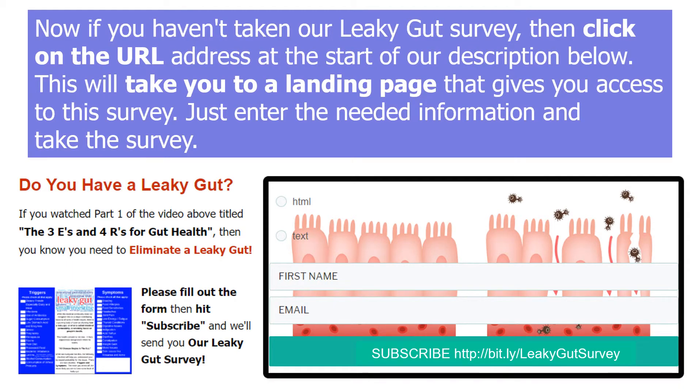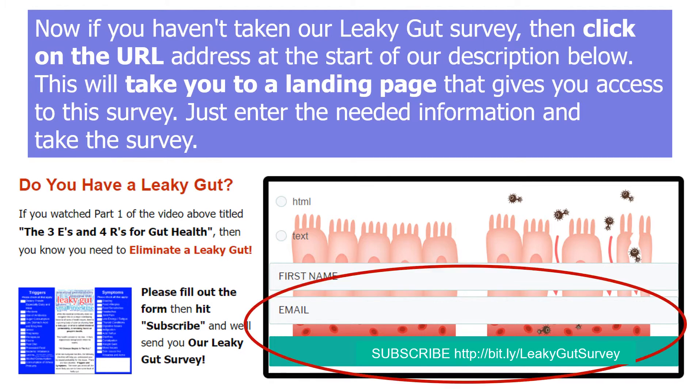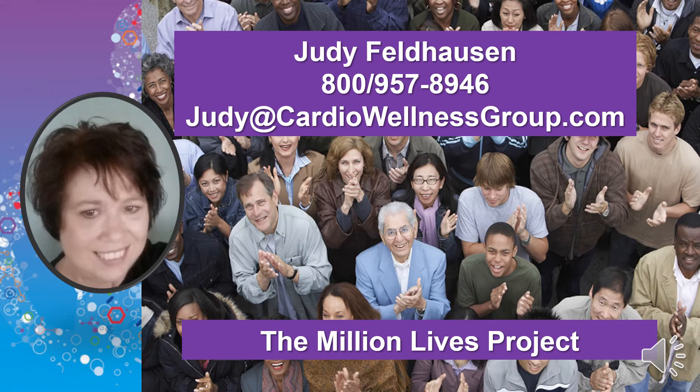Now, if you haven't taken our leaky gut survey, then go to this URL address. It will take you to a landing page that gives you access to the survey. Just enter the needed information and take the survey. If you have any questions, then please call me at 800-957-8946 or email me at Judy at cardiowellnessgroup.com.